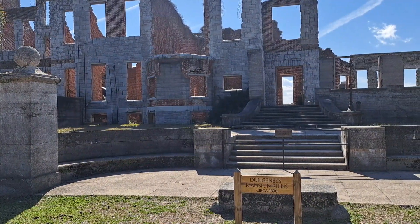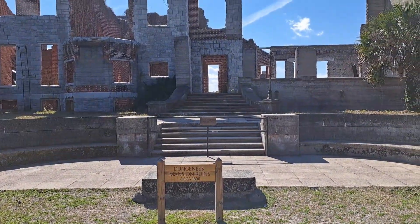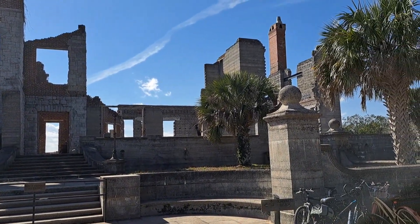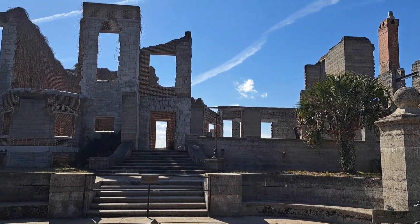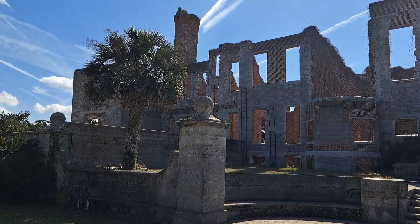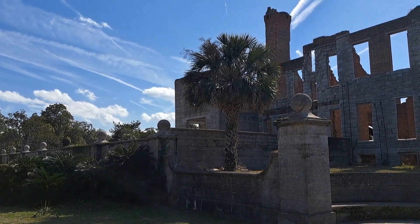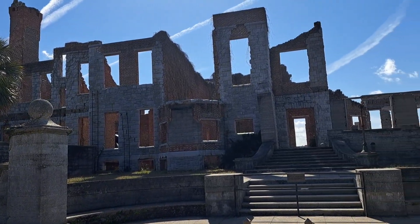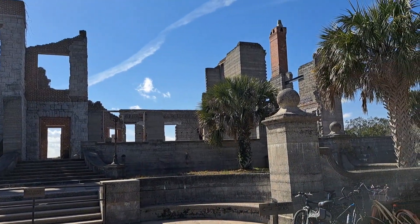We made it down to the Dungeness Ruins. This mansion dates to 1896 — these are the ruins of a plantation mansion that existed here before the establishment of the National Seashore. Very interesting. I like hikes with a little historical twist, and this is definitely historical.